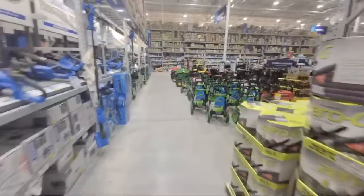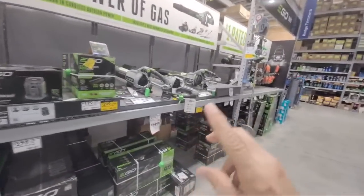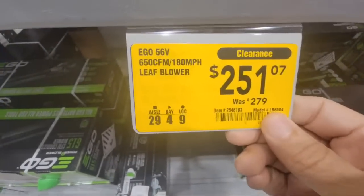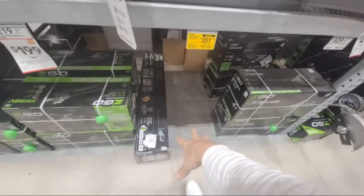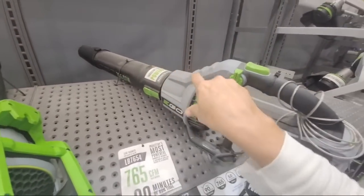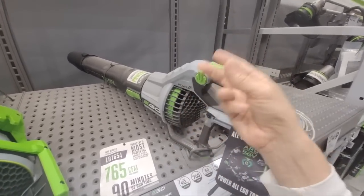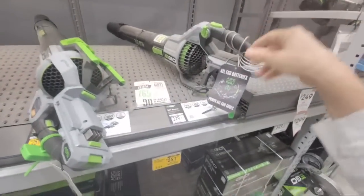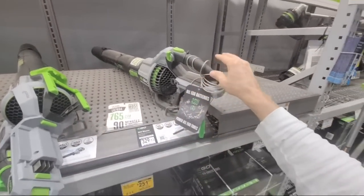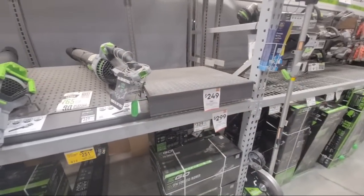Now I'm going to see if there's any more Ego stuff. I think they already cleared out some of them. The 650 CFM leaf blower looks sold out, but we still have the 765 CFM model. This is equivalent to the Greenworks one at Costco which does 740 CFM — and I own that one, I love it. We bought one for our church. It was around $329 here; I think we paid $159 at Costco with the battery included. That just shows you the price difference between here and Costco.